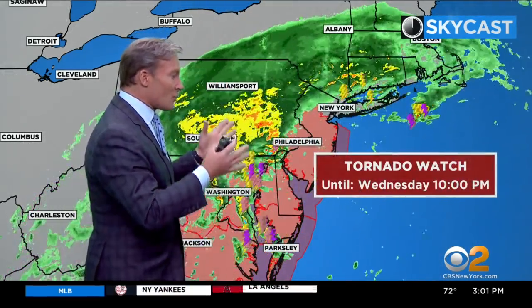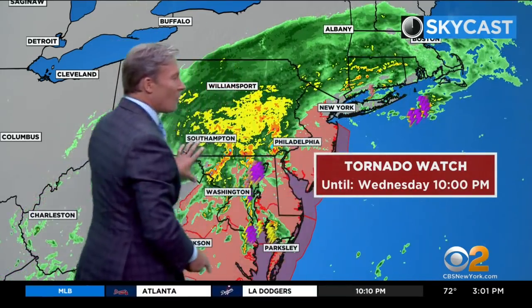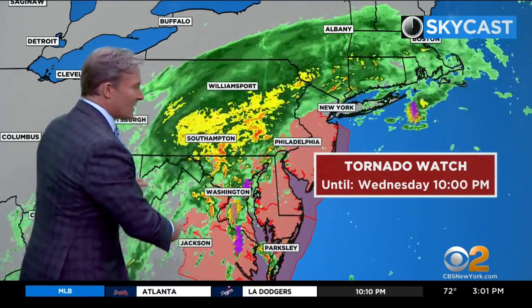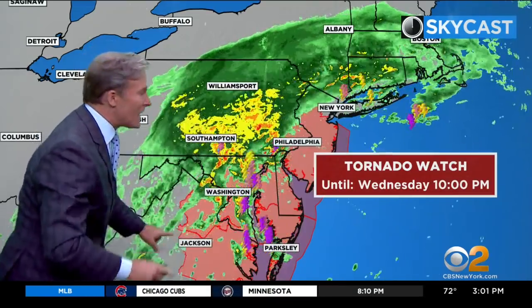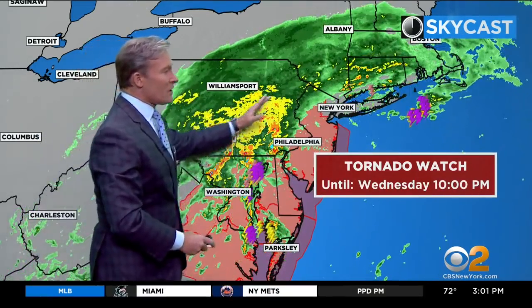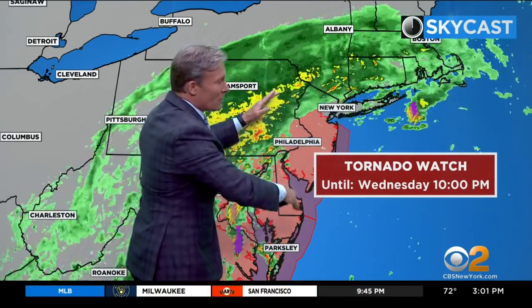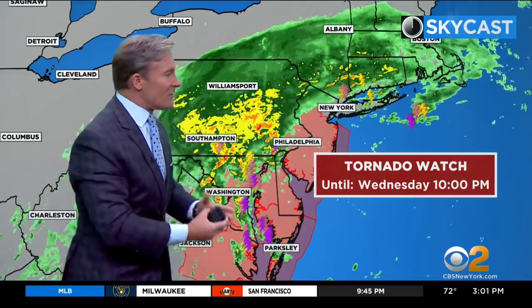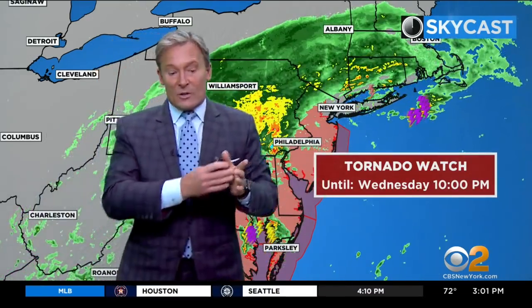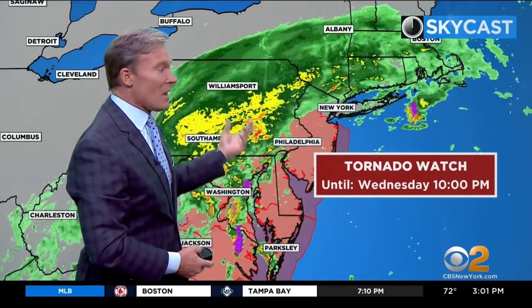It makes perfectly good sense. Look at this — the tornado watch has been expanded a bit. If our center of circulation is basically here — it's kind of stretched out, but this is the center right here — moving in this direction, it's that right-hand northern quadrant where you get the worst activity. Sure enough, it's that area that has a tornado watch until 10 p.m., now expanded to include coastal areas in Monmouth and Ocean counties as well.